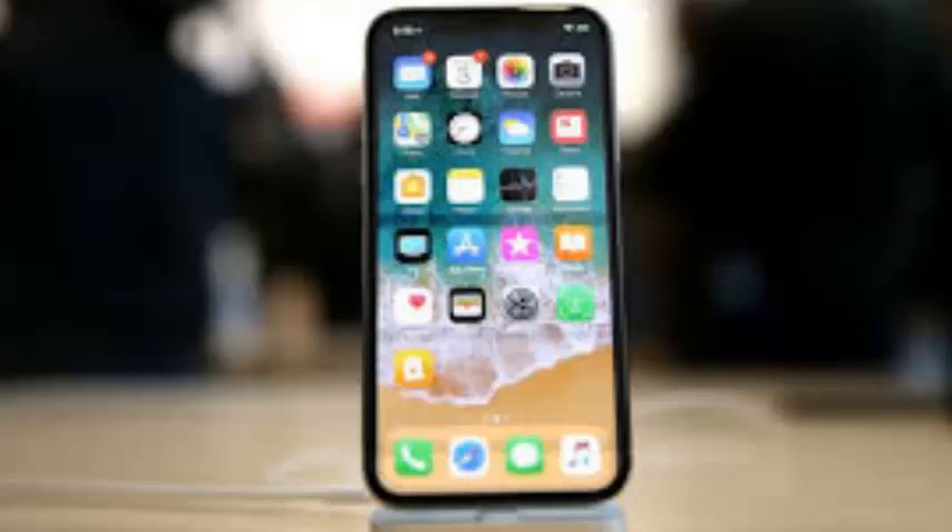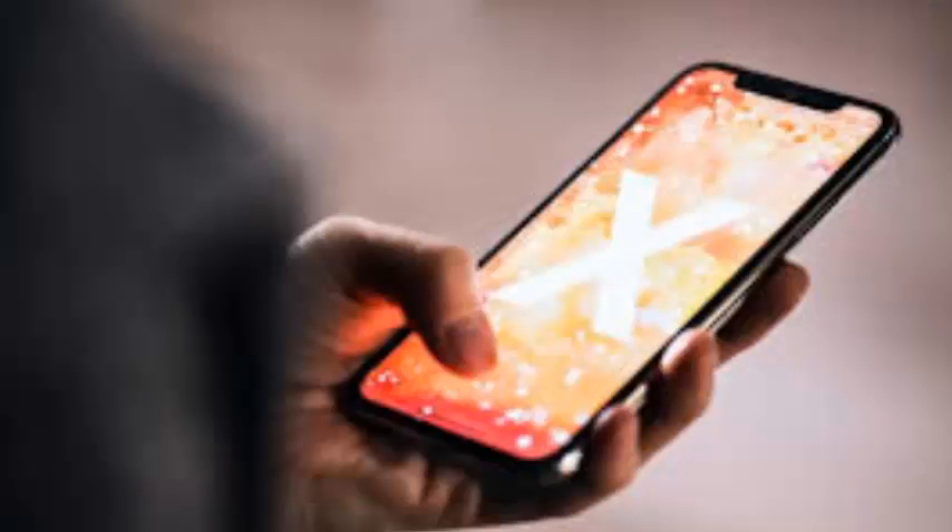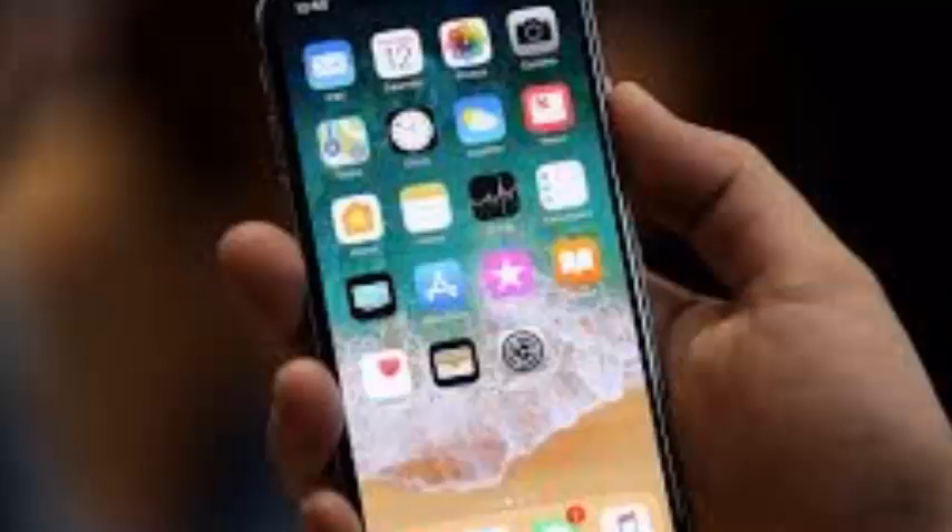iPhone X 2018 – Apple appears to have killed off the iPhone SE 2. The iPhone X 2018 series is expected to be unveiled sometime in September, and if rumors prove to be accurate, one particular device appears to have unceremoniously received the axe – the iPhone SE 2.